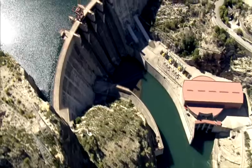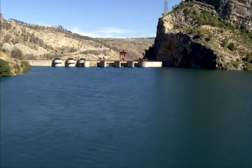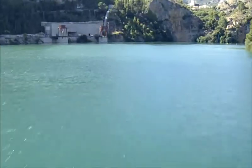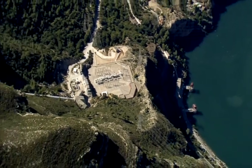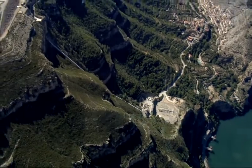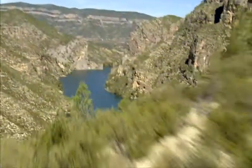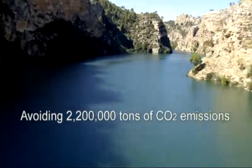One of the biggest hydroelectric projects developed by Iberdrola is the Cortes-la-Muela complex. Located at the basin of the River Jucar, it is the largest pumping station in the whole of Europe. It can generate a total of 1,722 megawatts and is able to serve the electricity needs of half a million homes a year, while avoiding an annual rate of 2,200,000 tons of CO2 emissions.